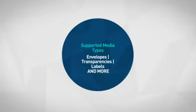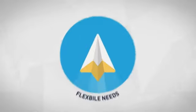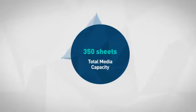A range of supported media types makes it a smart choice for flexible needs. Considering these features and many more, this is a great choice for a demanding work environment.